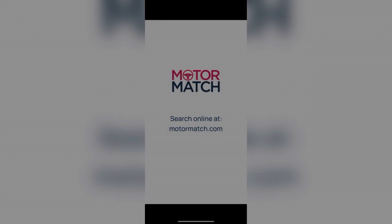Thank you for watching. If you're interested in this Volkswagen Passat SE Business model, it's available now from Motormatch Bolton. For more information on this vehicle please contact a member of the sales team.